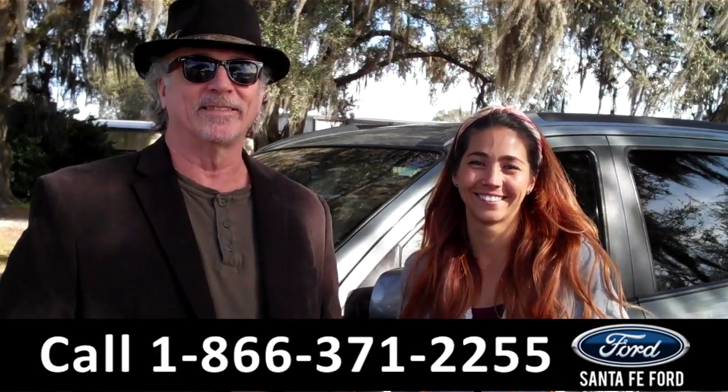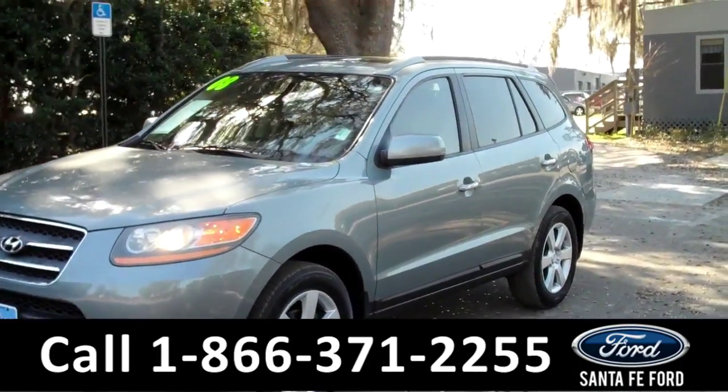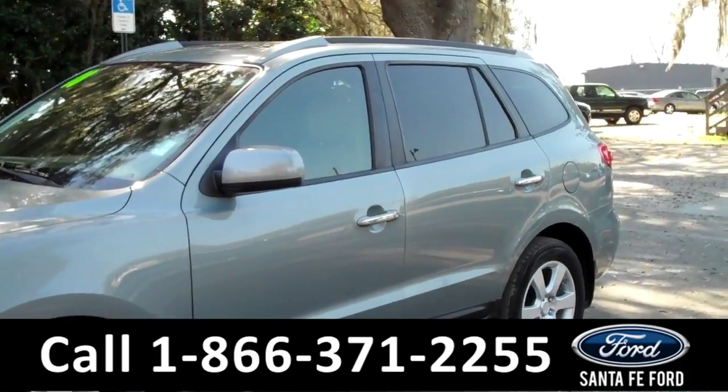Corinne has the details. Hey everyone, it's Corinne from Santafe Ford. Today I'm going to be showing you a 2008 Hyundai Santa Fe.